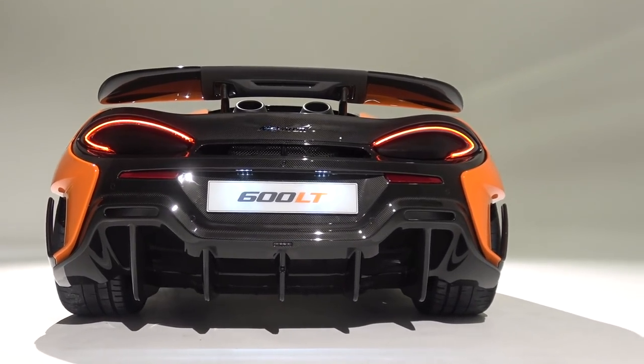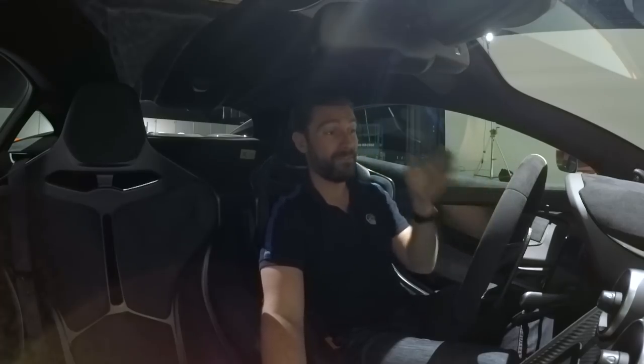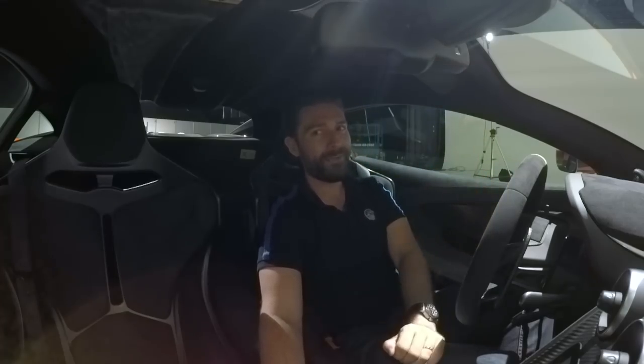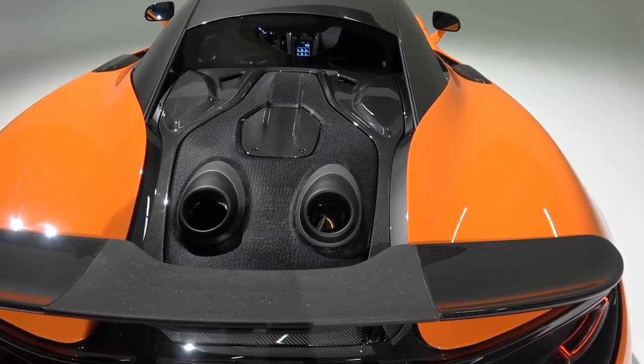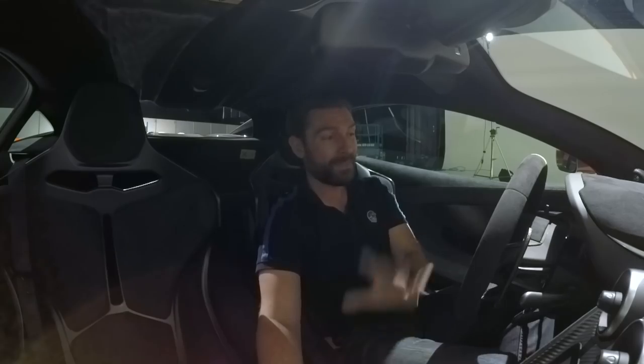Together with that fixed wing and that massive sculpted diffuser, it now looks like a proper piece of kit that is very much track-focused. Let's talk about that fixed wing and the most iconic and important feature of this car, which is the top-exit exhaust.